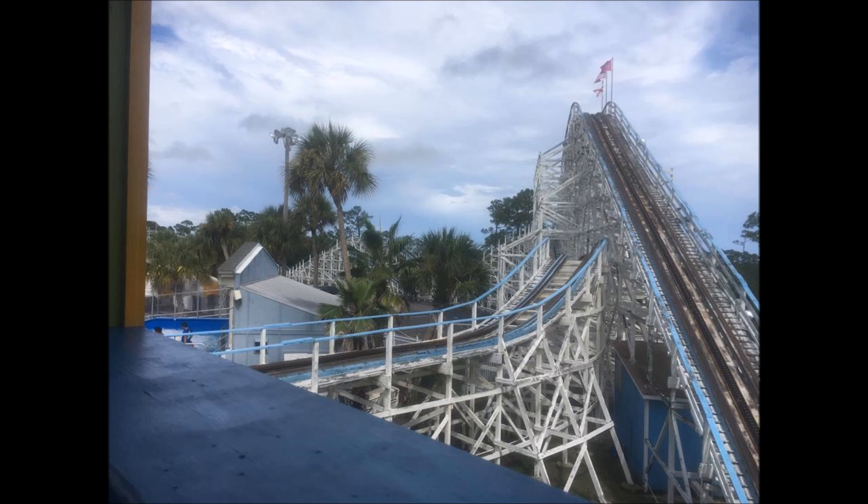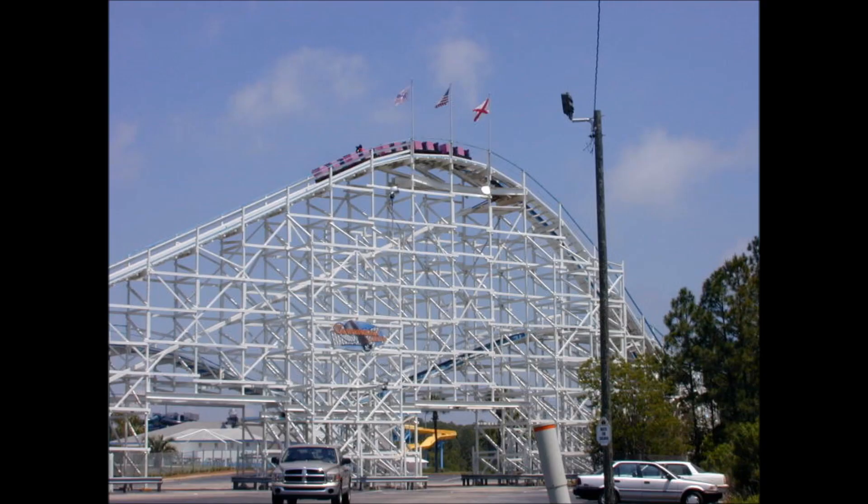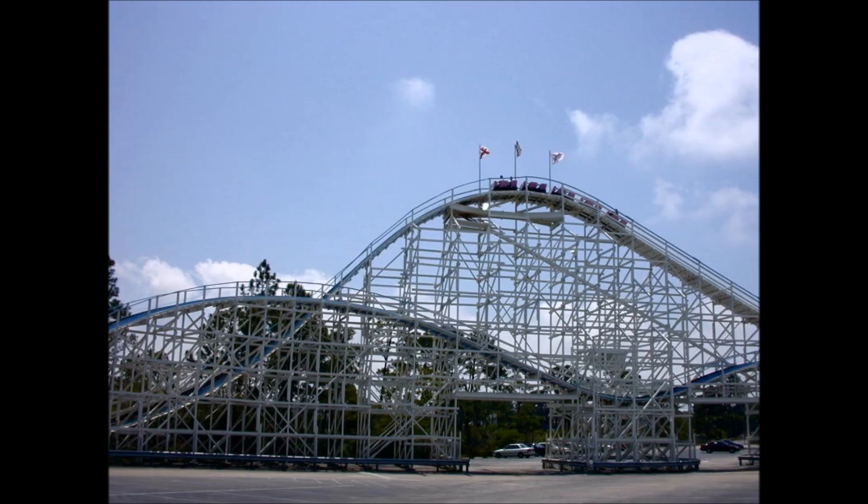The Cannonball Run was designed by Dennis McNulty and built by Custom Coasters International in 1995. The ride has a height of 65 feet, a top speed of 43 miles per hour, and a track length of 1,700 feet.